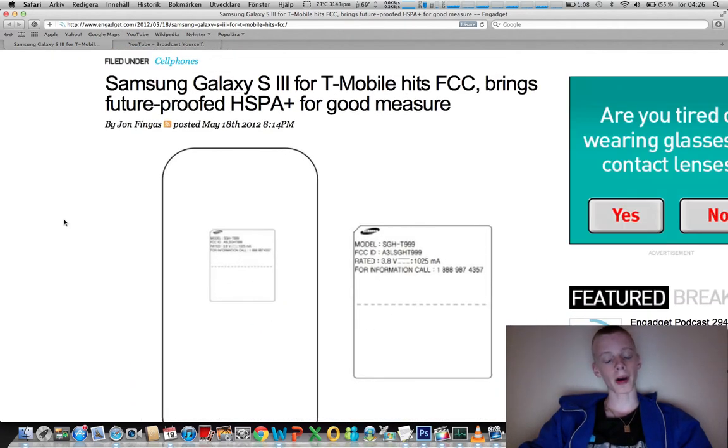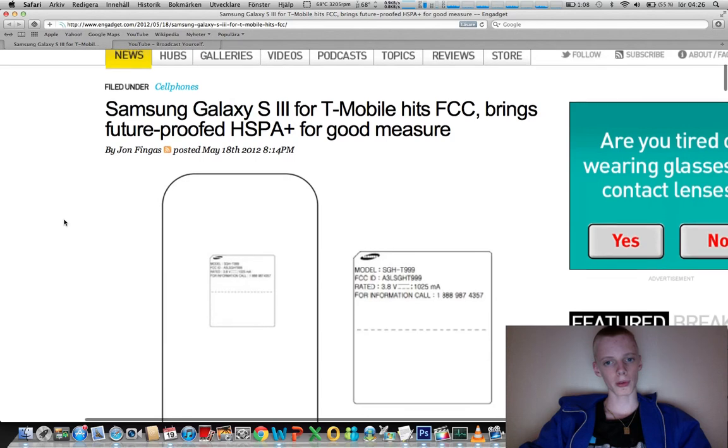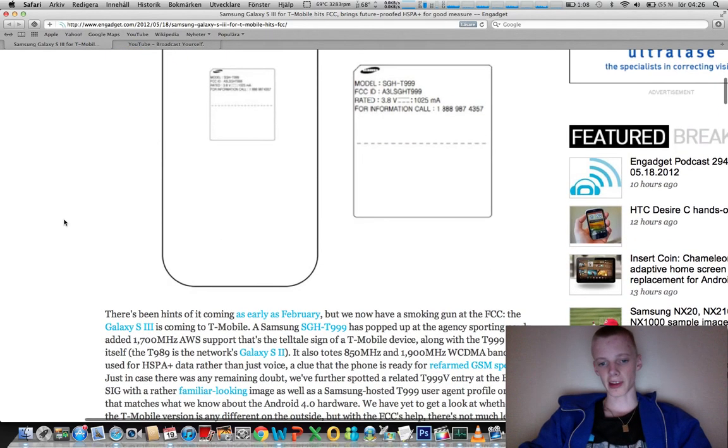You may also know that T-Mobile in the States already has the Galaxy S2, so they're picking up the successor here, which is great. I think most carriers in the States are gonna pick up the Galaxy S3 because it's gonna sell like crazy.